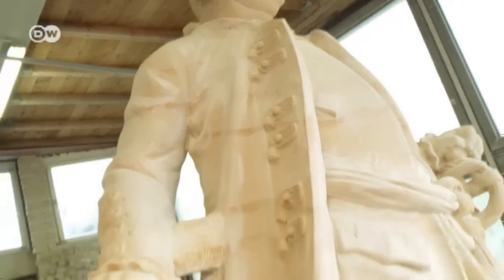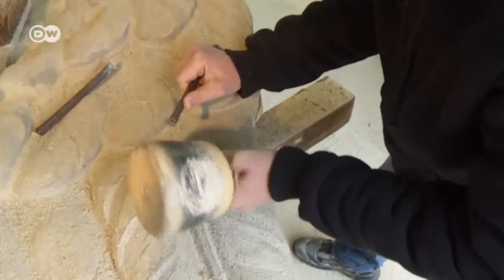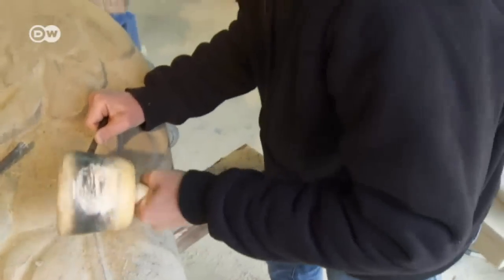They have several projects for the palace going simultaneously. The robot did the rough carving for this angel's wing, but the creative detail work has to be done by hand.